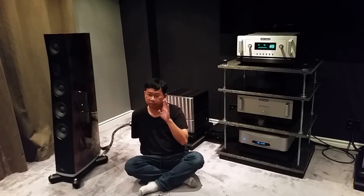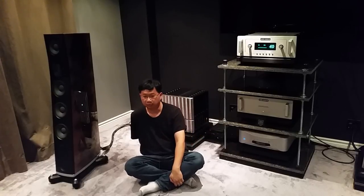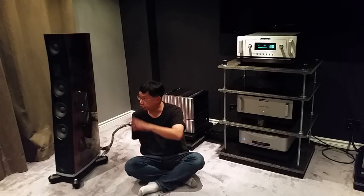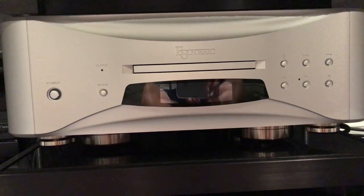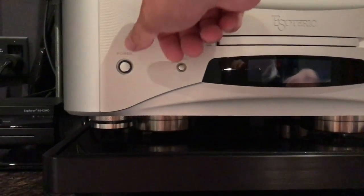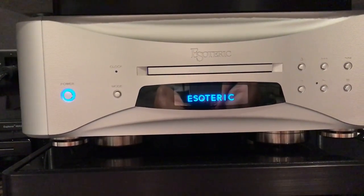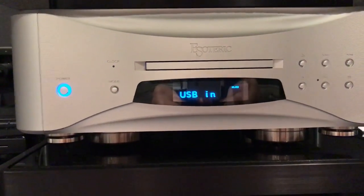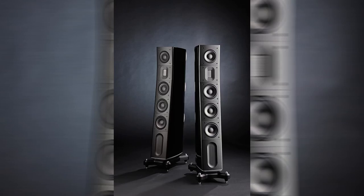Hey everyone, so today I'm going to continue talking about the $300,000 system. For those who have not seen the first video, please check it out first — I'll have the link up here. The equipment I'm going to talk about today is very expensive, so if high-end audio gear offends you, please go check out my other video. I will touch on the $43,000 Esoteric Grandioso K1 CD player and the $70,000 RIDO D3 speakers in this video.